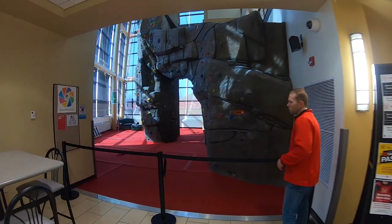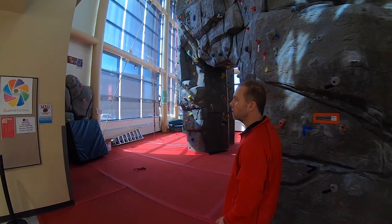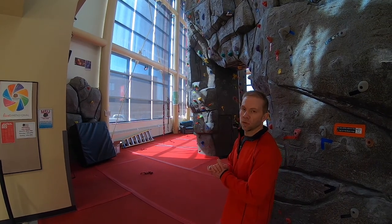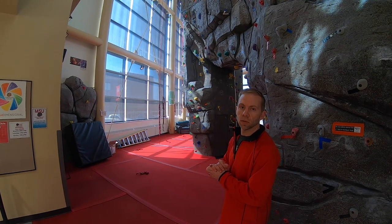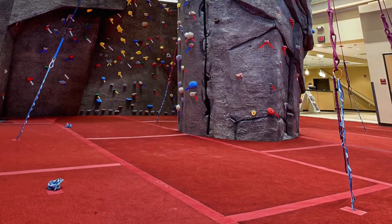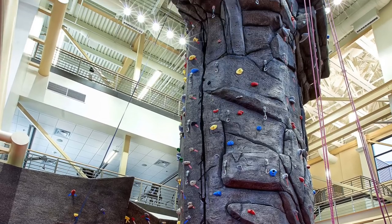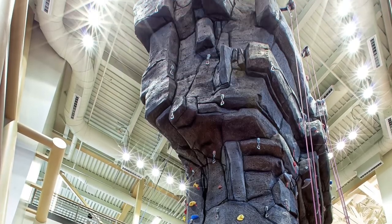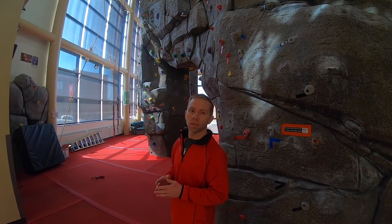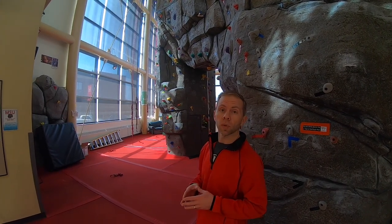Here's our rock wall, which is open Monday through Friday usually from 3 to 7, and then on Saturdays 1 to 4. You don't have to know a thing to come in here and use this — we will give you all the equipment with the harnesses and shoes and show you how to do everything. It's 35 feet to the very top. It's a cool wall — it's a pinnacle in the middle of the room versus being up against a wall, with overhangs on all four sides including the bouldering walls.